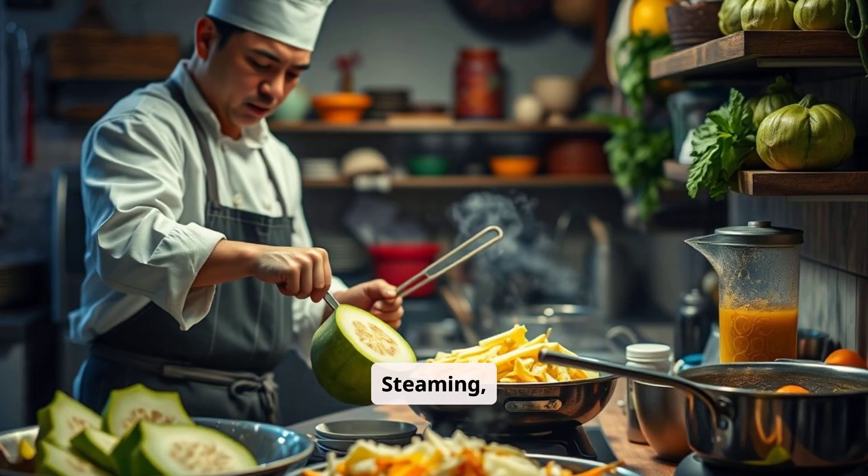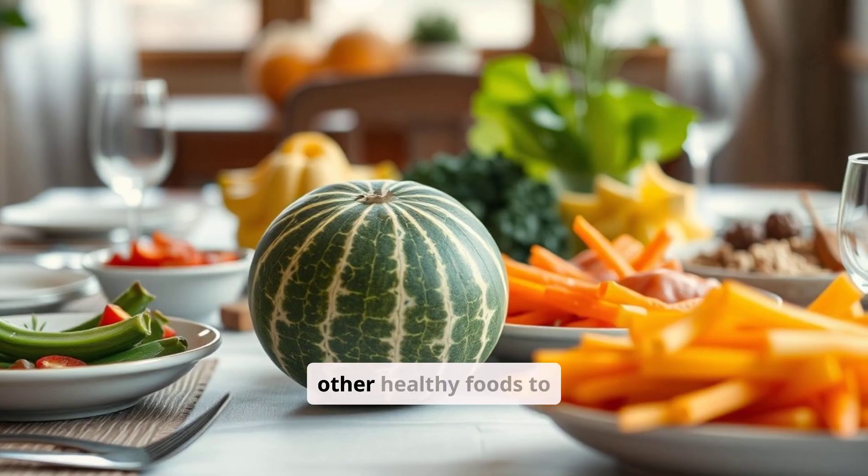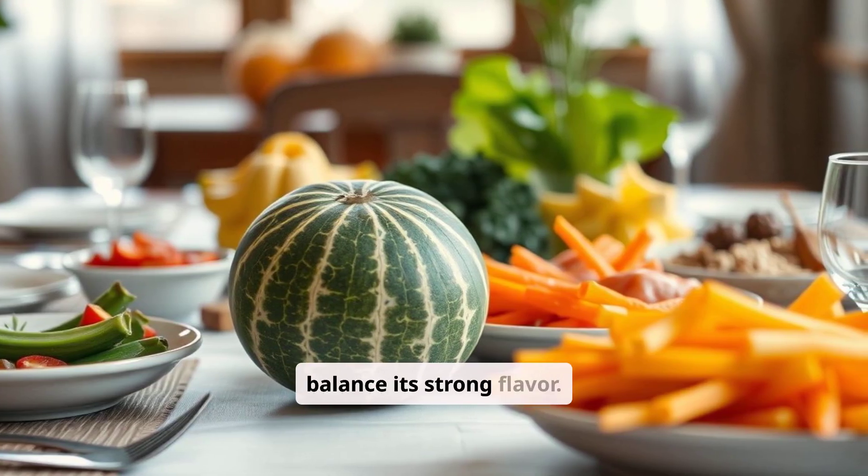Steaming, stir-frying, or juicing are popular ways to consume Bitter Melon. Pair it with other healthy foods to balance its strong flavor.